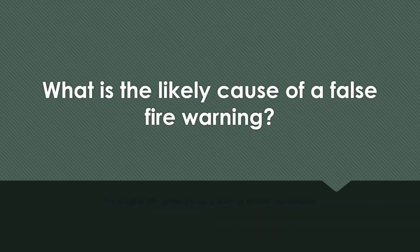What is the likely cause of a false fire warning? The engine fire sensing loop is bent or kinked excessively.